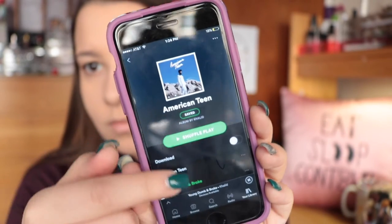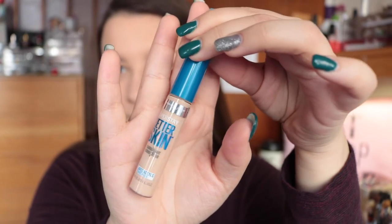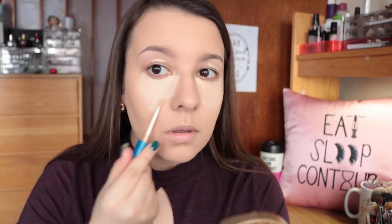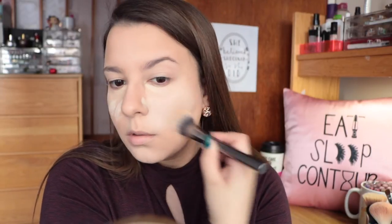I was listening to the American Teen album by Khalid while I was doing my makeup — definitely been a favorite of mine lately, and I'll probably be talking about it more in my March favorites video. For concealer, I'm going in with my Maybelline Better Skin first, and then I'm going to be topping that off with the Tarte Shape Tape Concealer in the shade Fair Neutral. I really love this combination because the colors balance each other out, and it also saves me a lot of product with the Tarte one. It's a really good combination for me, especially on a daily basis where I don't need total full-coverage.